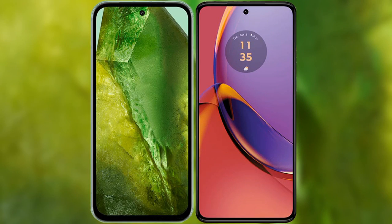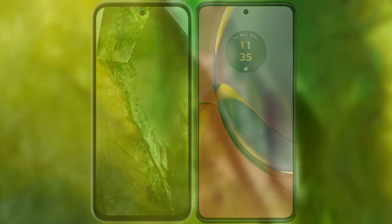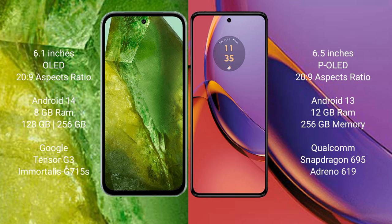I will compare the new Google Pixel 8a with the Motorola Moto G84. The Google Pixel 8a features a 6.1-inch OLED display and a success pressure of 269. The Motorola Moto G84 features a 6.5-inch pure LED display and a success pressure of 269.